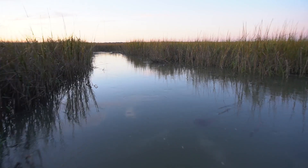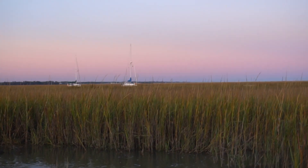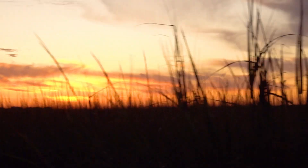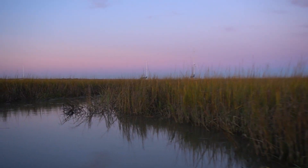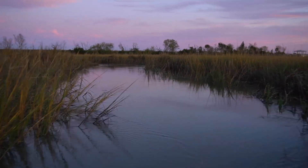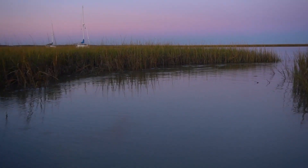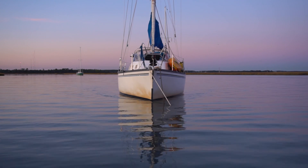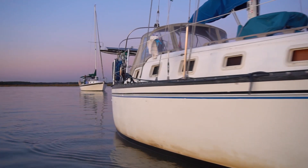Are we going to get lost? Probably. Our boat is way back over there. It was so windy out there — it was super neat. I kind of wish I would have found this spot before.